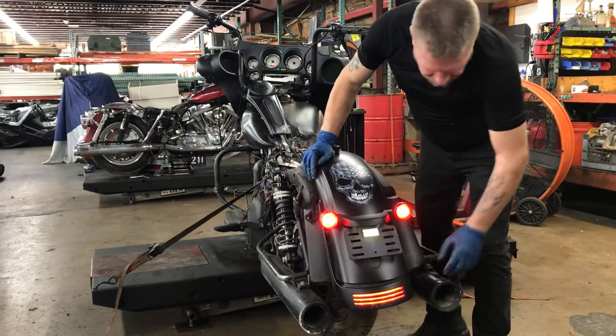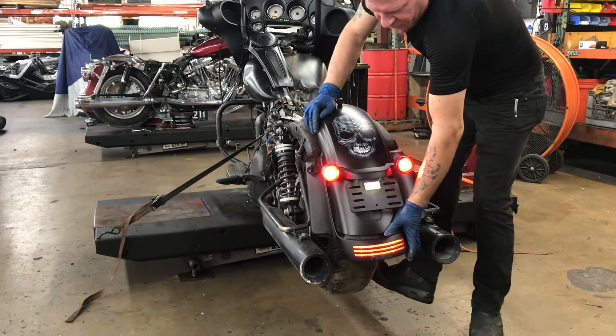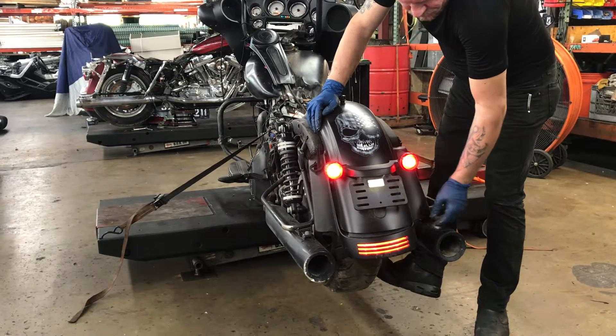The rear wheel on this unit does not spin due to the fact the fender has been kicked into the wheel, preventing it from turning.